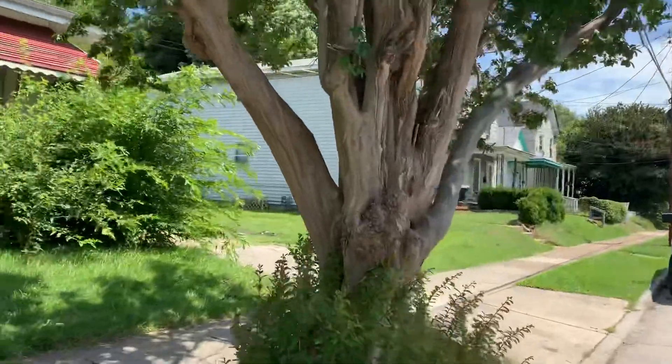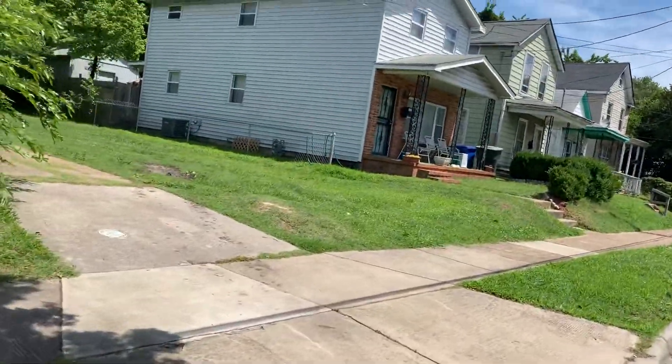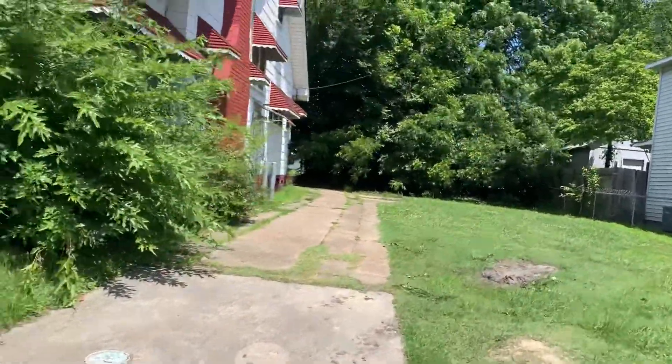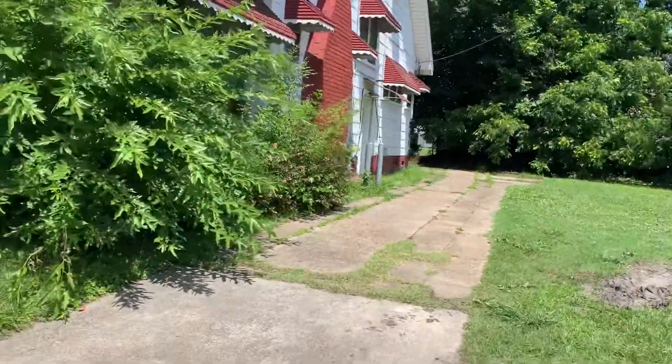This house does have a driveway on the right side of the house. You can probably park maybe three or four cars in here.